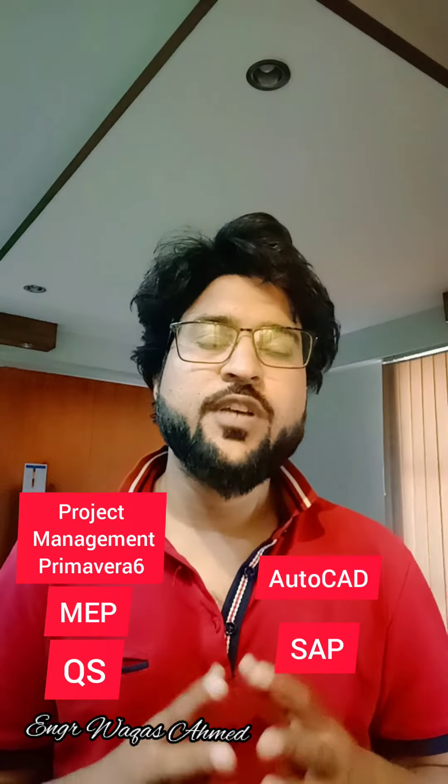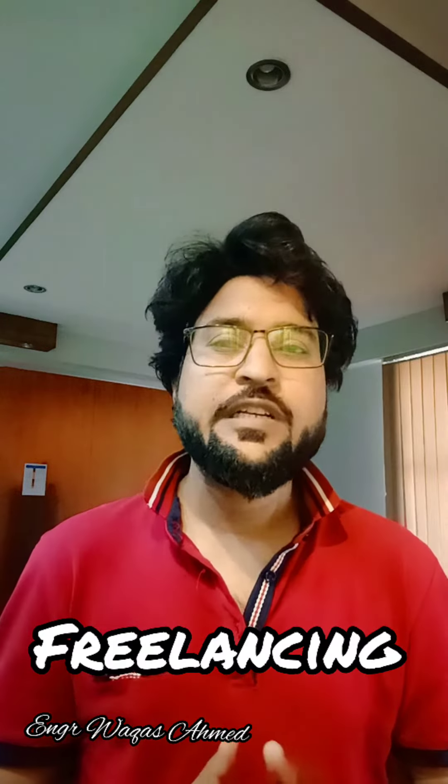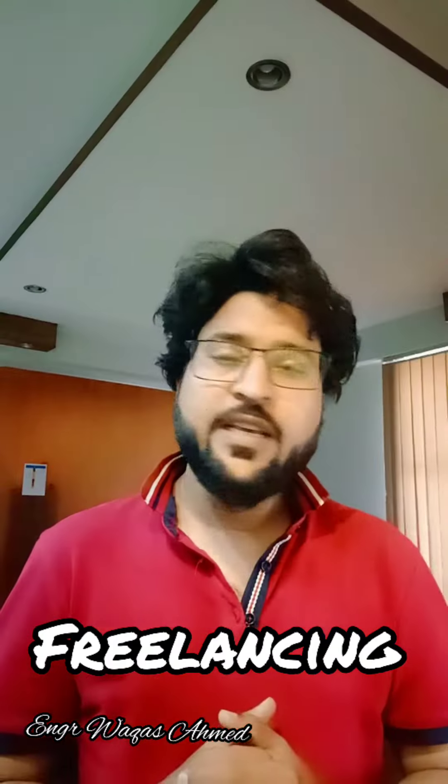But right now I'm going to tell you that we are going to have one more very productive skill in engineering. After learning, you will not only do a job, but also gain limitless opportunities. This skill will be conducted by two trainers: Engineer Vakas Ahmed and Engineer Madassir Suhail, graduated from UT Lahore.